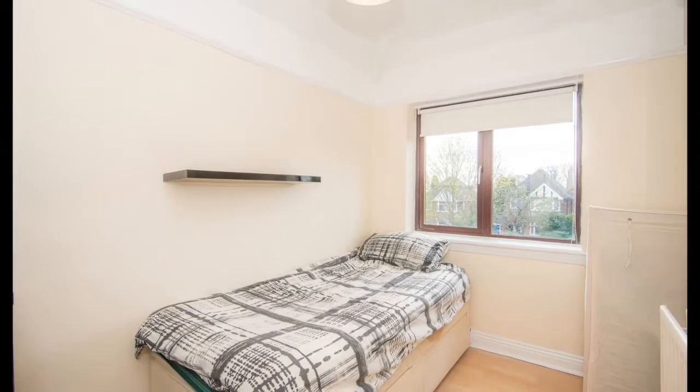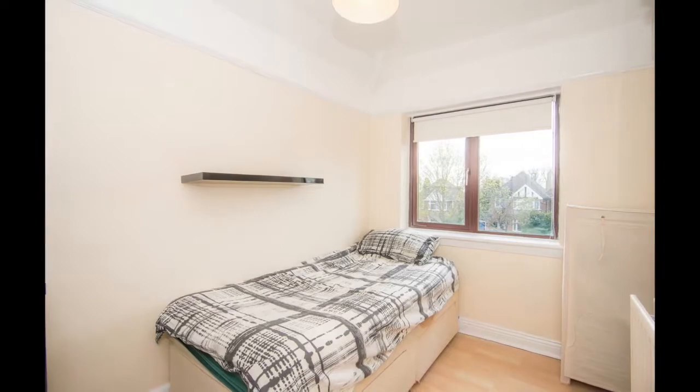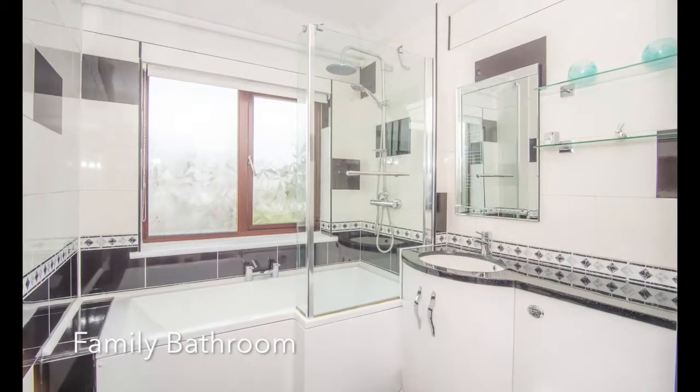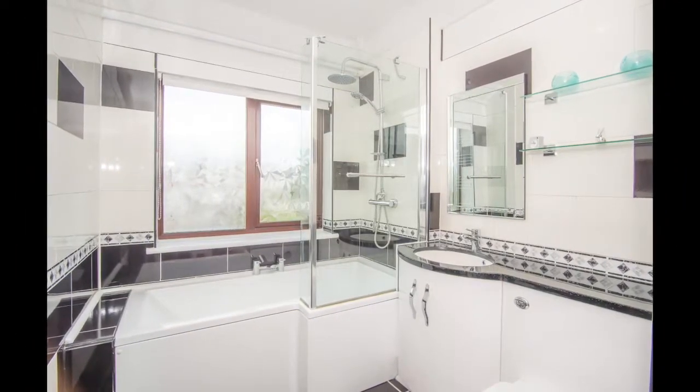Bedroom 3 is the ideal teenager's room with space for a desk due to the L-shape of this space. A striking family bathroom comprises of a matching white suite including L-shaped bath and glass shower screen, heated towel rail, built-in sink and toilet.